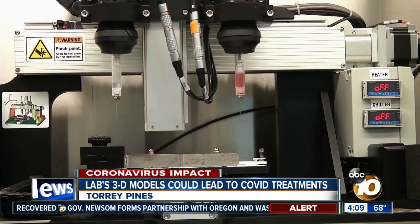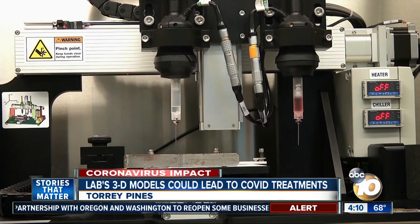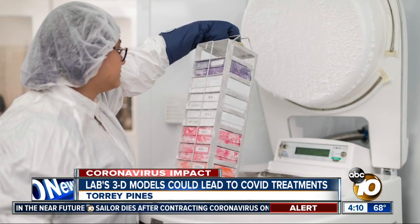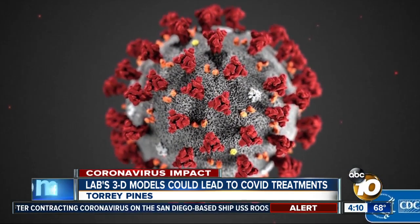Vizient is still in the process of printing the lung tissue models and will provide them to research institutions or other biotech companies that have a need for testing, hoping this technology will help find the answers that everyone is desperately searching for to fight COVID-19.